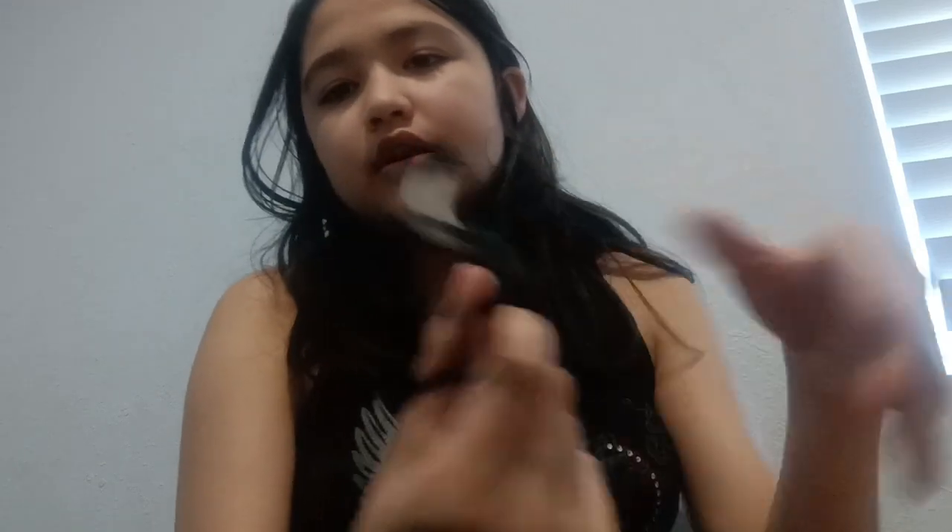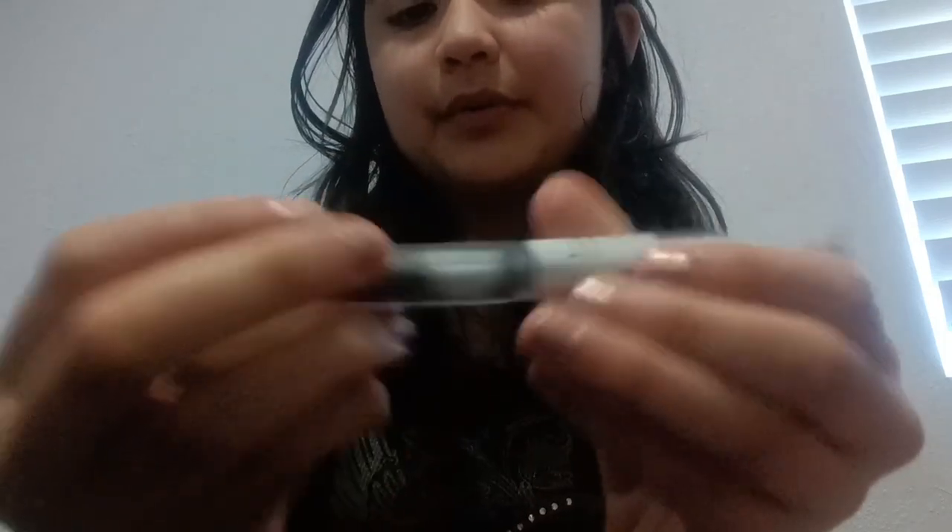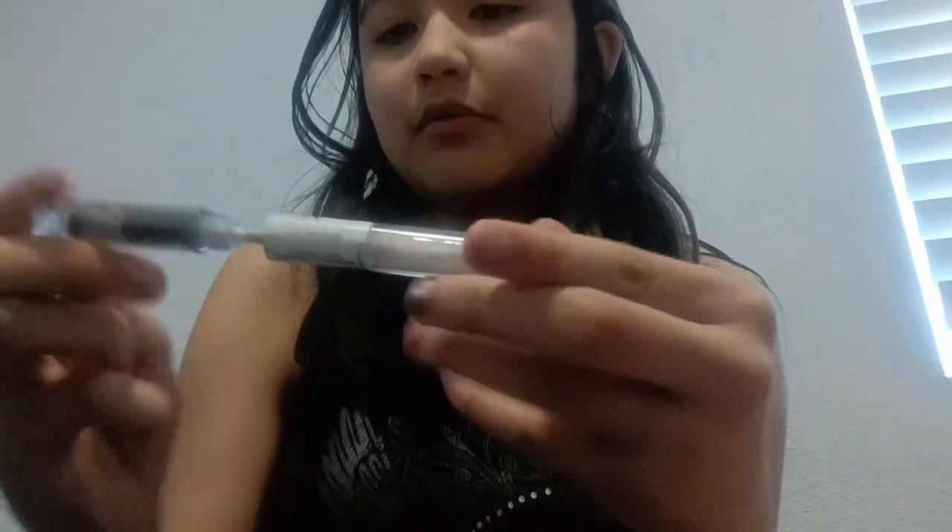Then I go in with this other product — I forgot what it's called, I don't know what it's from. And then I go in with this mascara from e.l.f., it's called Lash It Loud. Then I go in with the mascara part of this thing — it's two in one and I really like it.